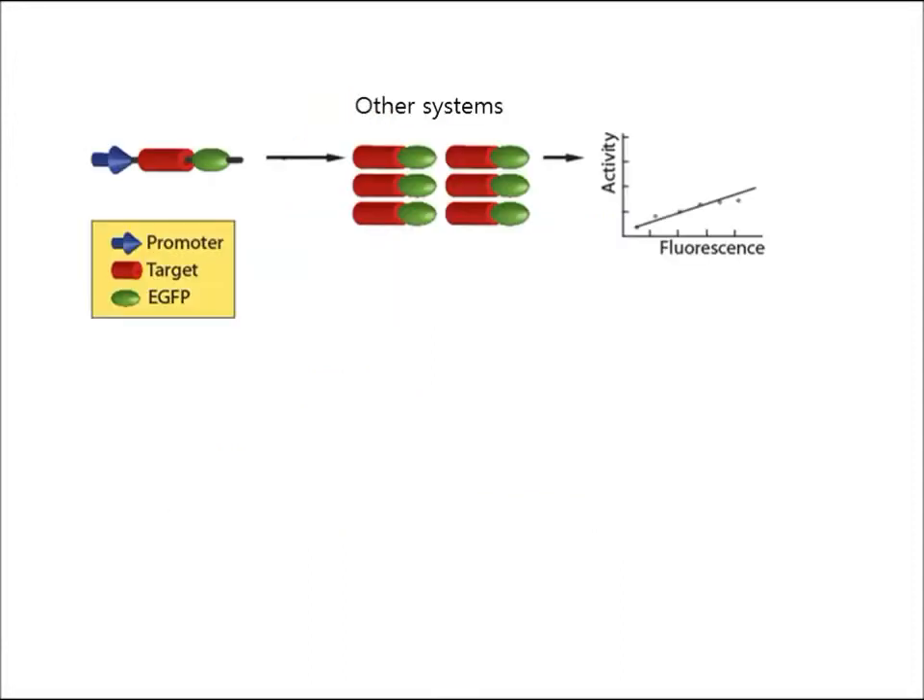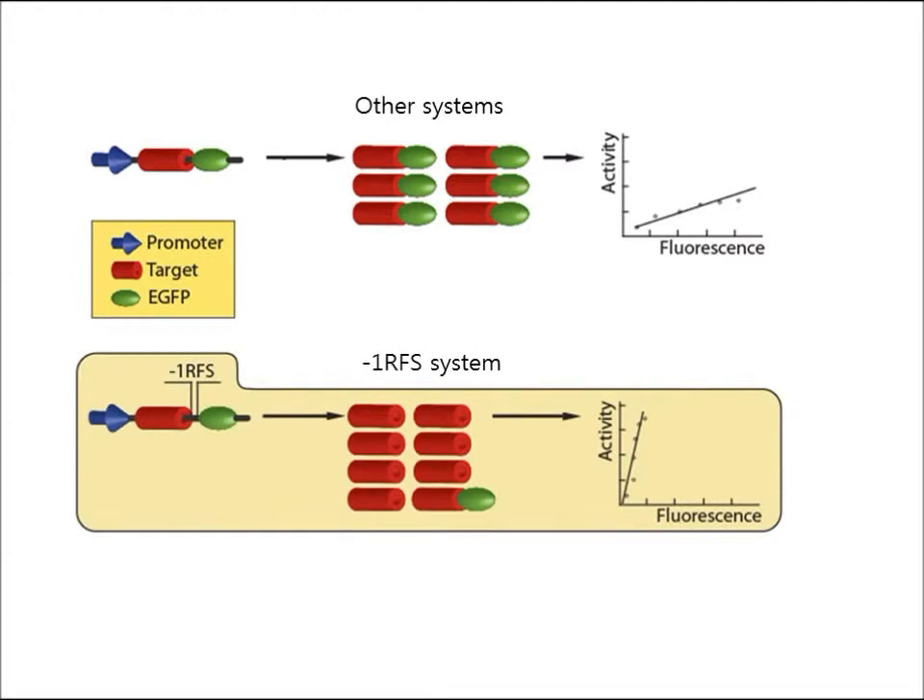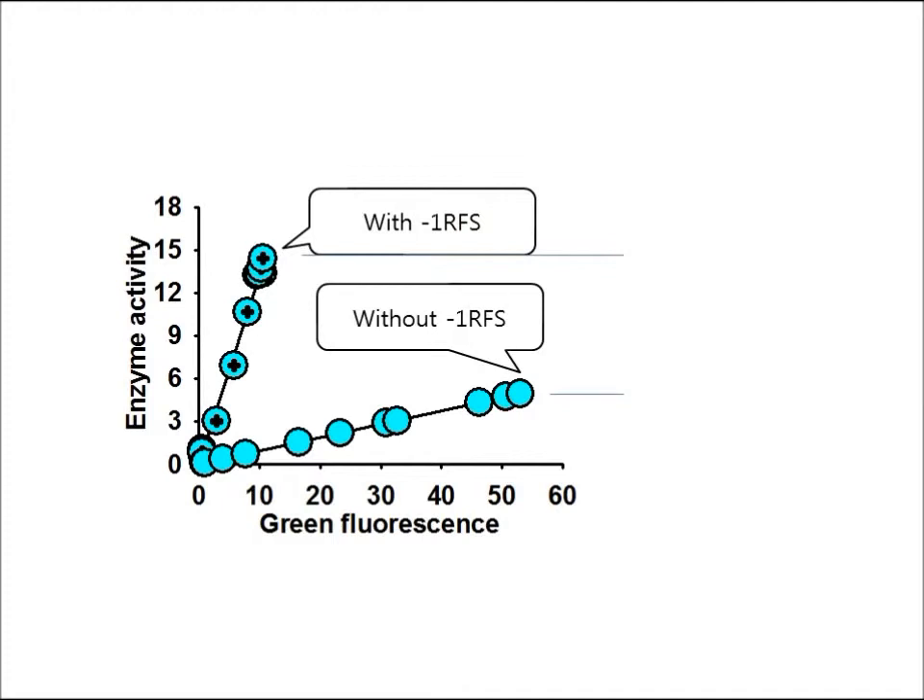In other expression systems, expression of fusion protein with EGFP led to decreased expression of the target protein. We designed new expression vectors based on our strategy in which a stop codon and RNA cis element for –1-RFS are between the target and enhanced GFP genes. Due to the –1-RFS, both intact and fused forms of target proteins are expressed simultaneously at a predetermined ratio. Since –1-RFS occurs continuously at constant efficiency, quantitation of EGFP in the fusion protein allows for the calculation of concentrations of unmodified target protein based on this ratio.